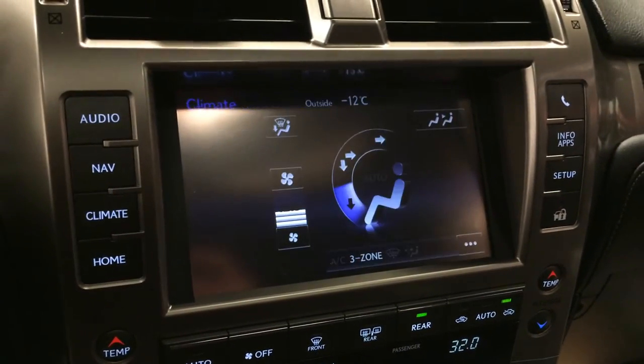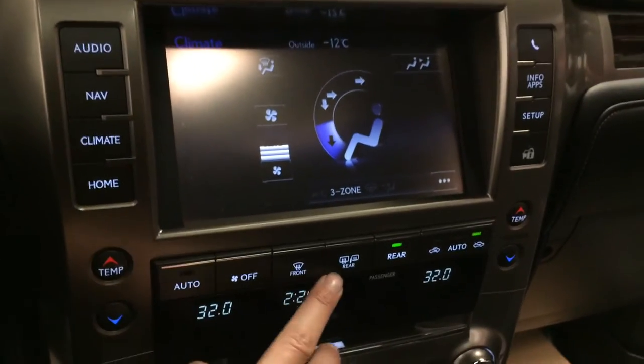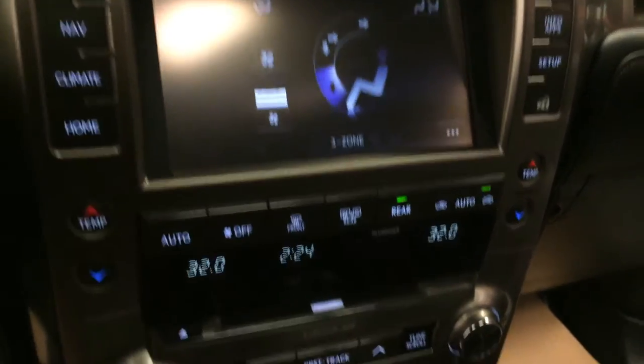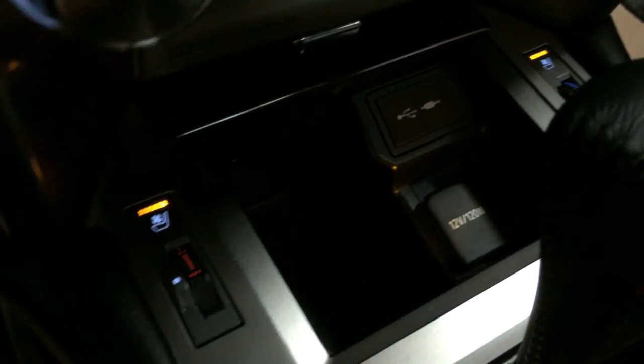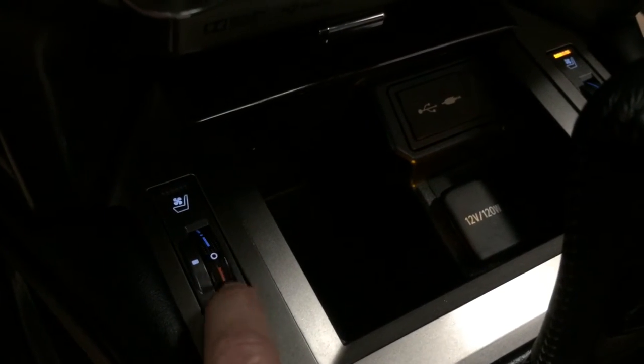Three-zone independent climate control with AC and front and rear defrost. Side mirrors are heated. Audio inputs and power outlets are located here. Heated and ventilated front seats with three settings.